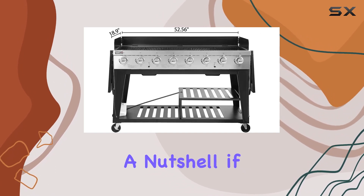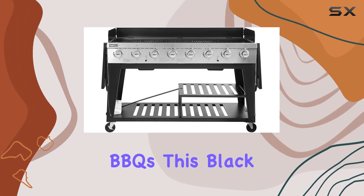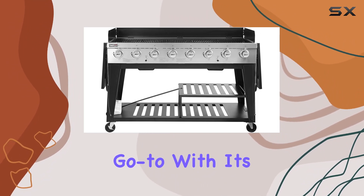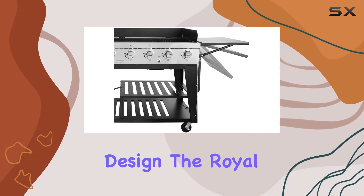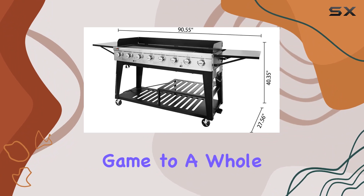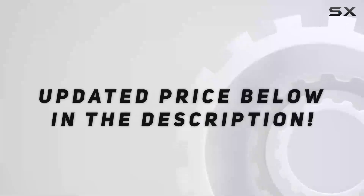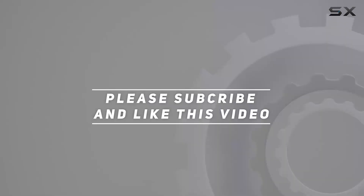In a nutshell, if you're a grill enthusiast who loves hosting outdoor parties or backyard BBQs, this black beauty is your go-to. With its impressive features, power, and thoughtful design, the Royal Gourmet eight-burner gas grill is ready to elevate your grilling game to a whole new level. Check out the video description for the updated price, and thank you for watching.